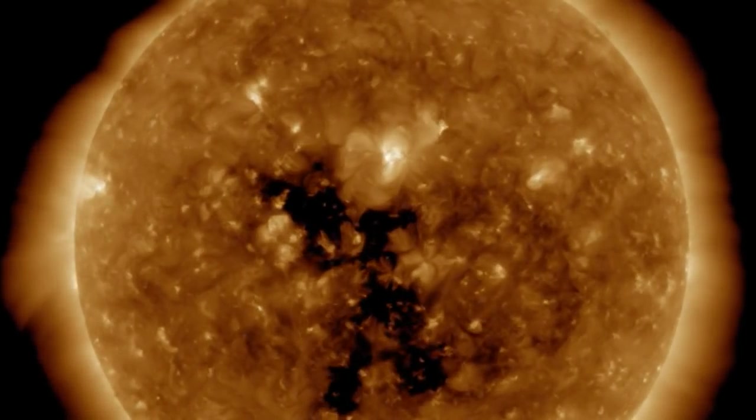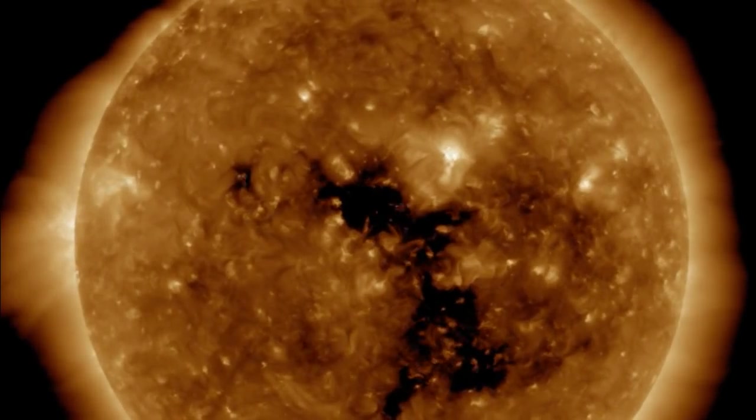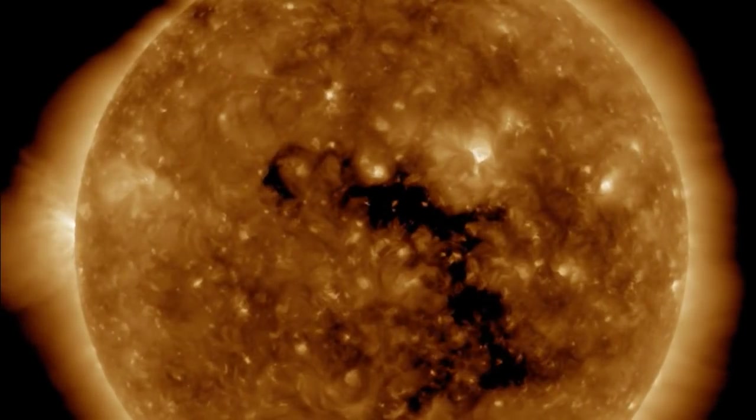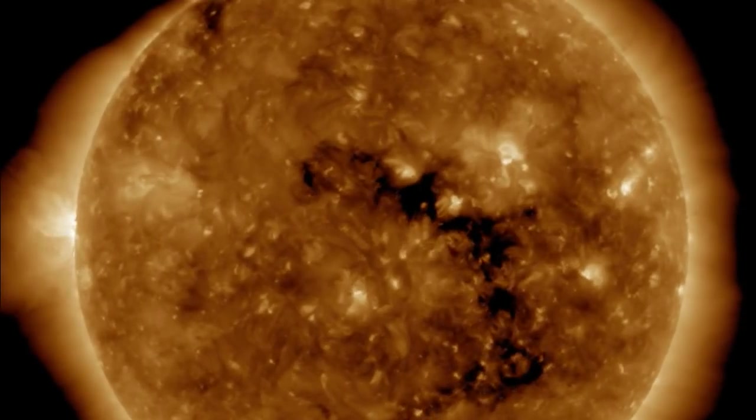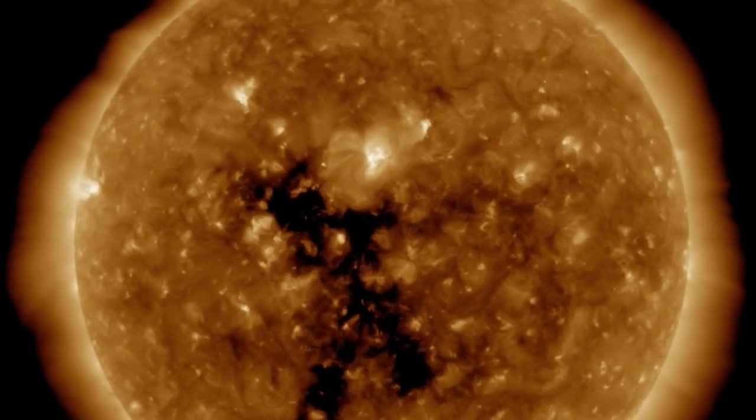Welcome back to the Grand Solar Minimum channel. Today is Wednesday, April 18th, 2018 — happy hump day everybody. Let's take a look at some space weather news and some headlines around the world.